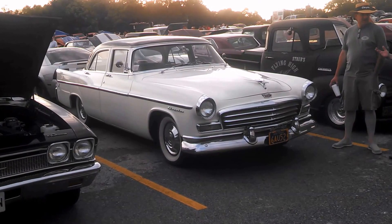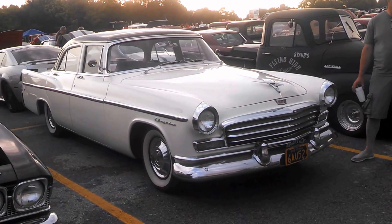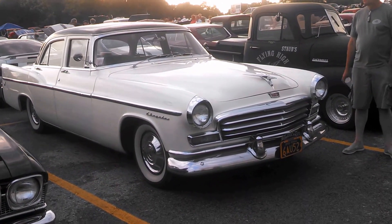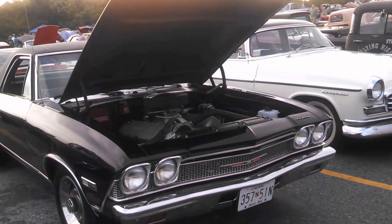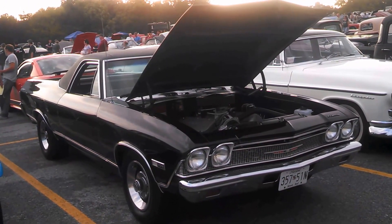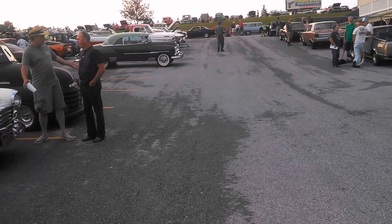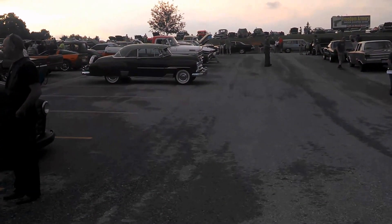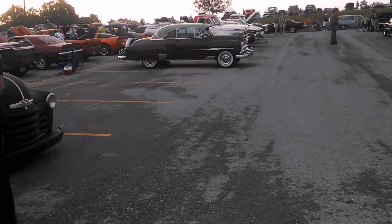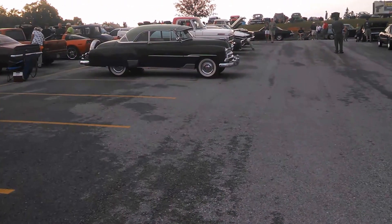Check out that Chrysler — you just don't see it. It's a 56. That's a beautiful little El Camino. You even had the Porsche 914. A little Bel Air — looks like about 54.